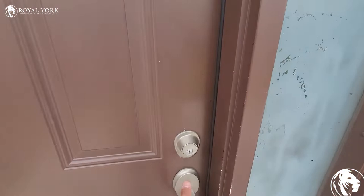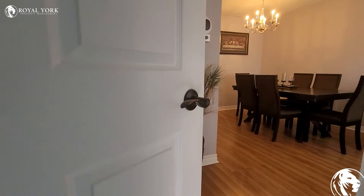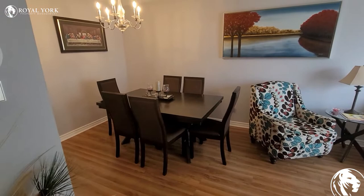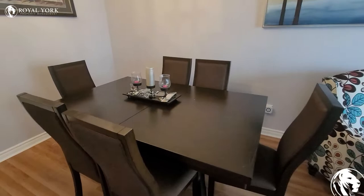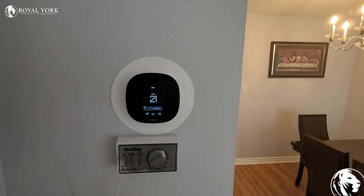Welcome to 3131 Mulbridge Crescent, Mississauga, Unit 1 — come on in. As you can see, this is a fully furnished unit. Over here you have the family room; as you can see, everything is recently upgraded. The home is also equipped with smart technology, as you can see over here.